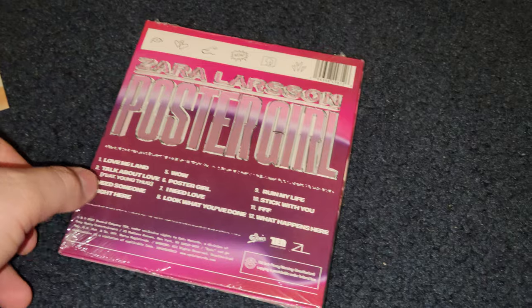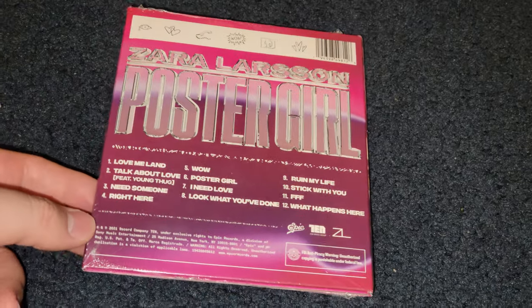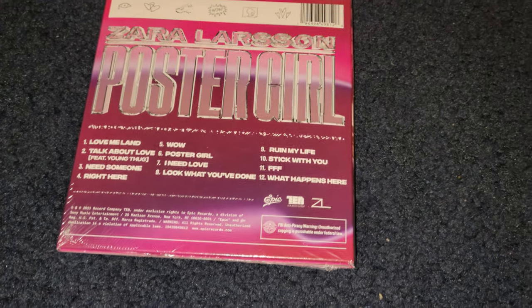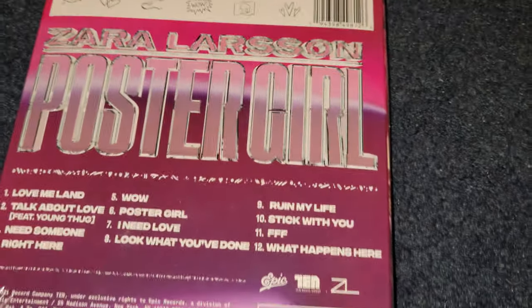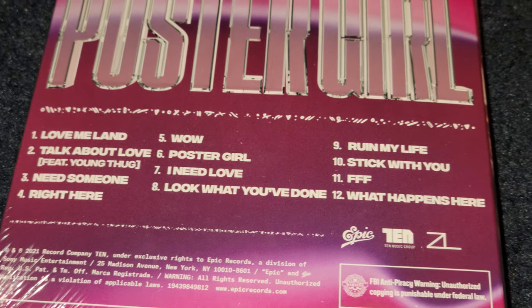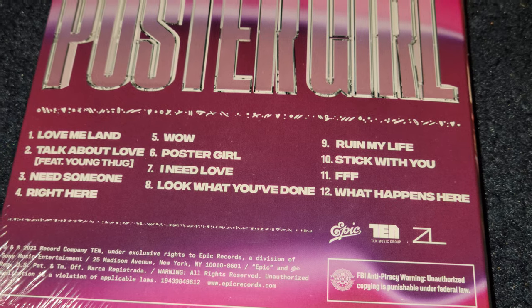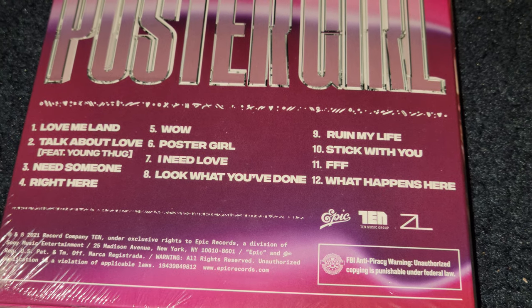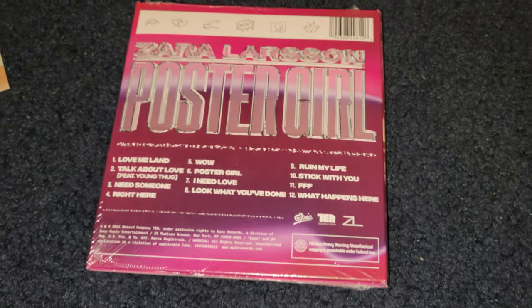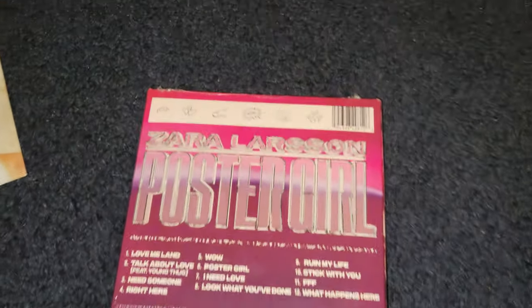This is her new 2021 album called Poster Girl. I ordered this on her website — it is considered a deluxe edition. I haven't even opened it yet. It's got 12 tracks. I don't even know offhand if the regular version of the album has 12 tracks or what, but I wanted to take a little video in 8K.